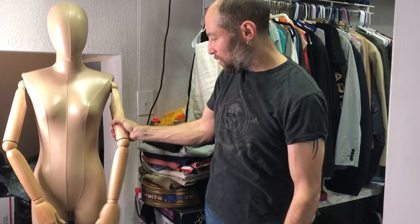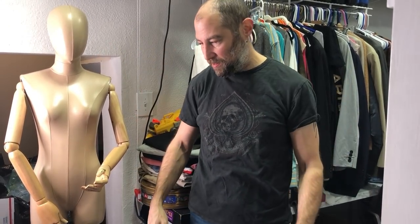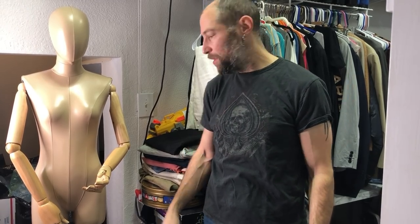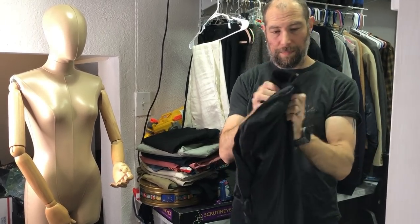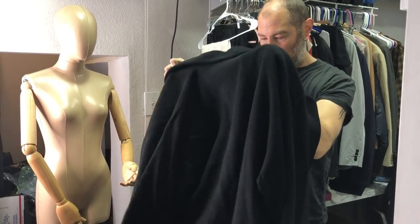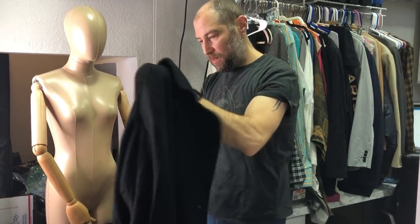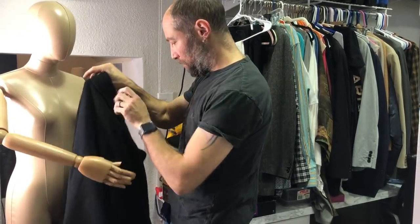This is our new best friend — the mannequin we bought with poseable arms. It lets us show big boxy stuff or things that drape, which is really hard to show on a mannequin without arms. We invested about $300 into this, but we're seeing a lot of sales from it. We sell a lot of minimalist artsy-to-wear pieces that need arms, so it's been invaluable.